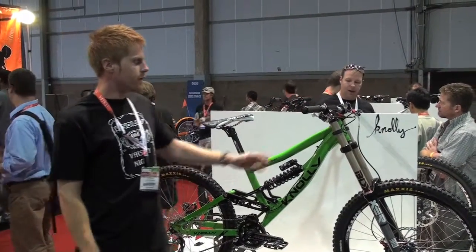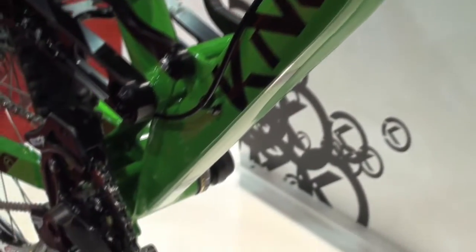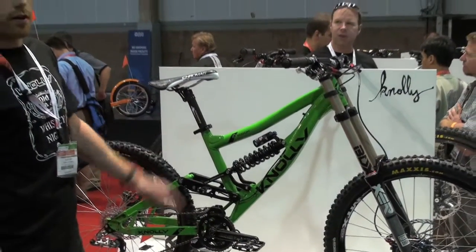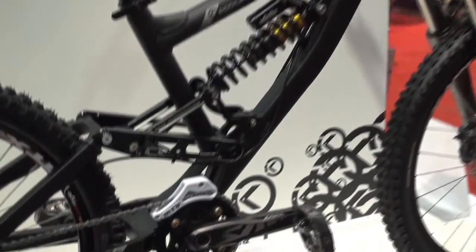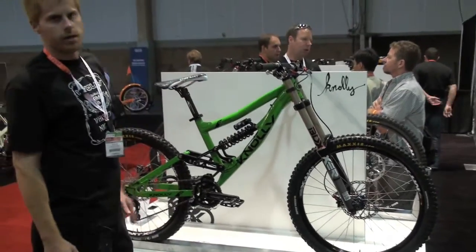We've got a 64-degree head angle. We've gone with a 13.9 BB. It's a 10.8-pound frame with an RC4, so we're achieving easy 38-pound builds, if not lighter. We're getting 8.4 inches of rear-wheel travel. The bike's coming with either a Vivid RC4 or a Cane Creek double-barrel, and getting a 41-inch handlebar height.